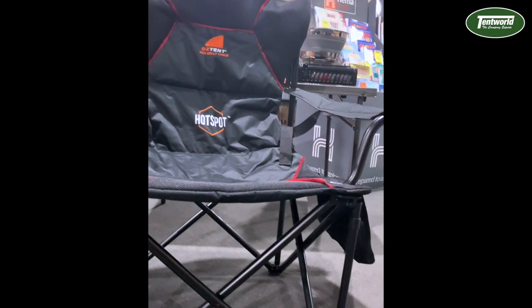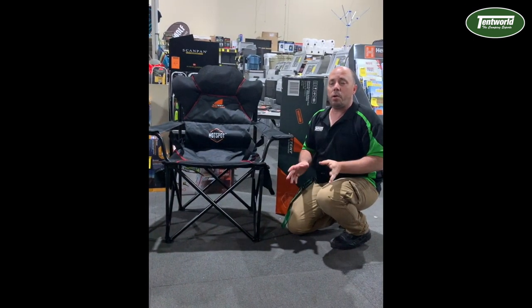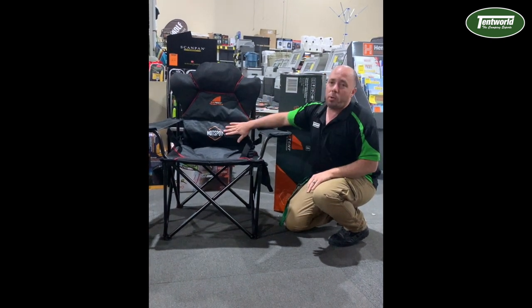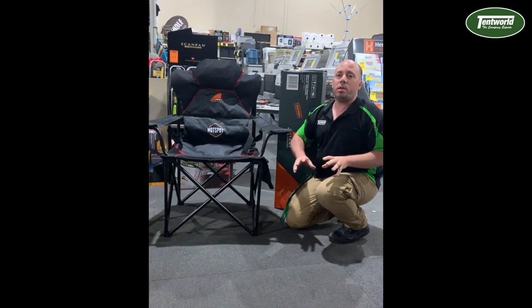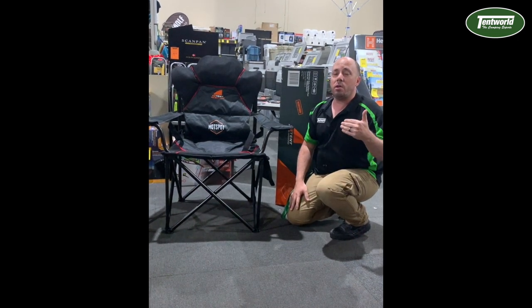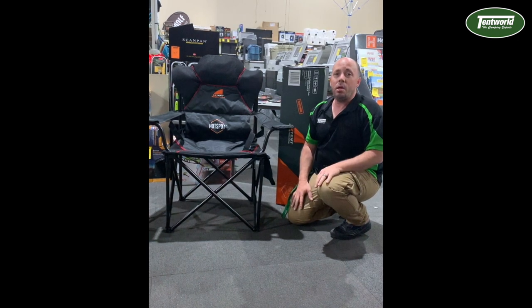With all the same great quality and features that you know and love from Oztent, this one's upped the ante even more. It's incorporated the hotspot technology, and this thing is one of those game-changing sorts of things. We did see it in a selection of chairs last season, but they've added to this one, and let me tell you, it's a beaut.